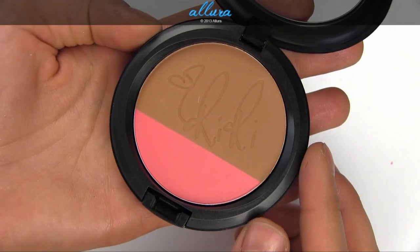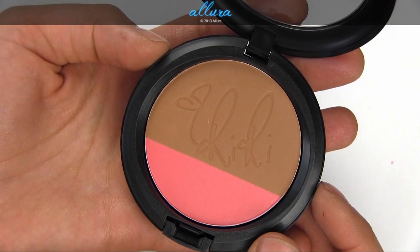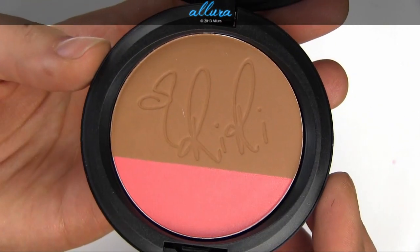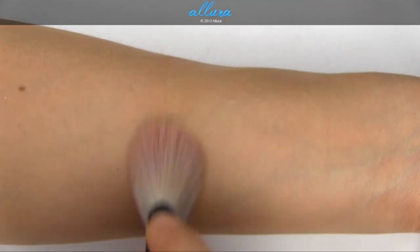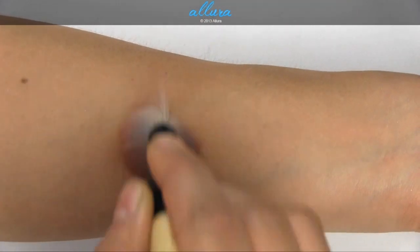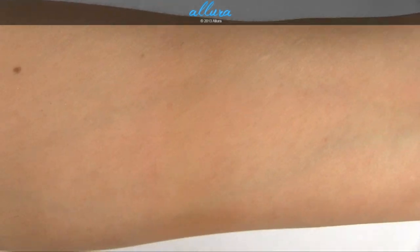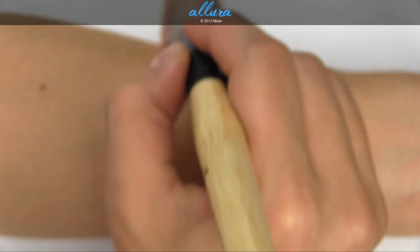First we have this collection's Powder Blush Duo, which costs $26, in the shade Hibiscus Kiss. One side is a neutral bronze color. It's pretty light with one layer applied, but much stronger in color with a second layer. If you're very fair or light-skinned, you may just want to use one layer.